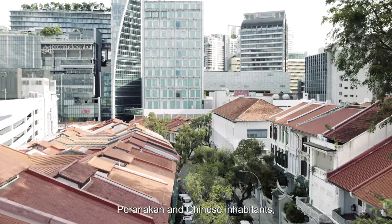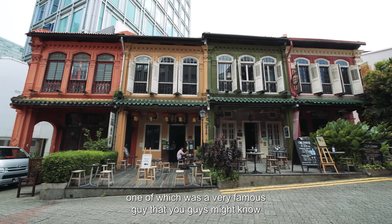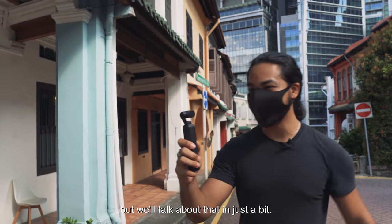This place is famous for its Peranakan and Chinese inhabitants. One of which was a very famous guy that you guys might know — Dr. Lim Boon King. He was instrumental in influencing the entire neighborhood, but we'll talk about that in just a bit.